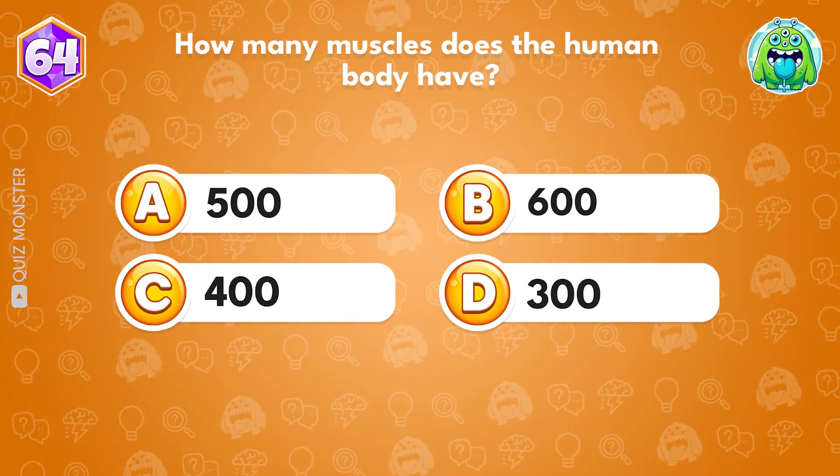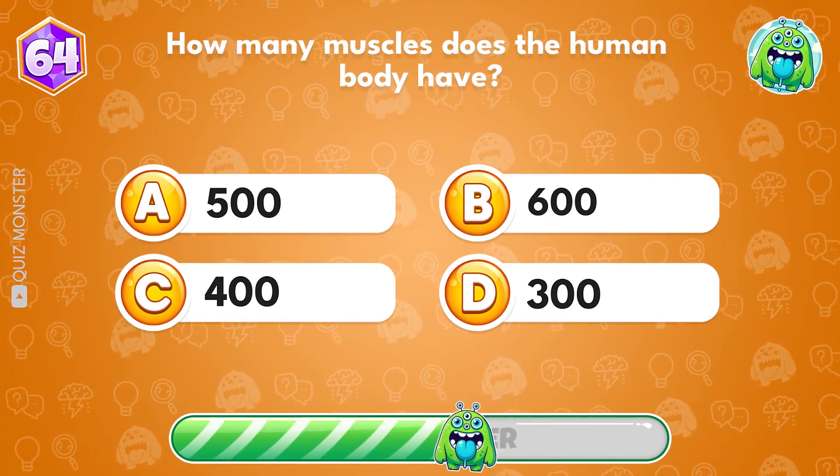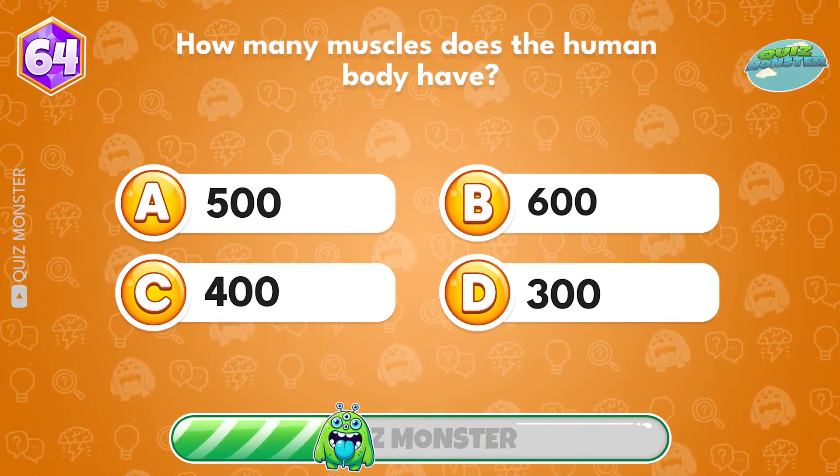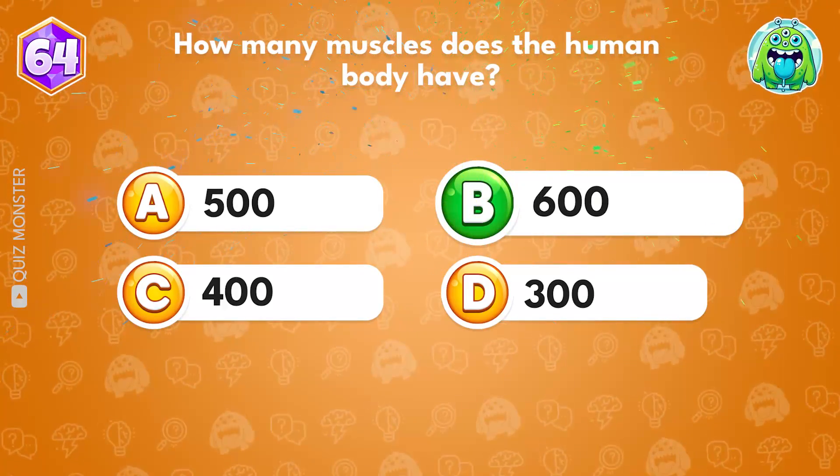How many muscles does the human body have? Option B, 600.